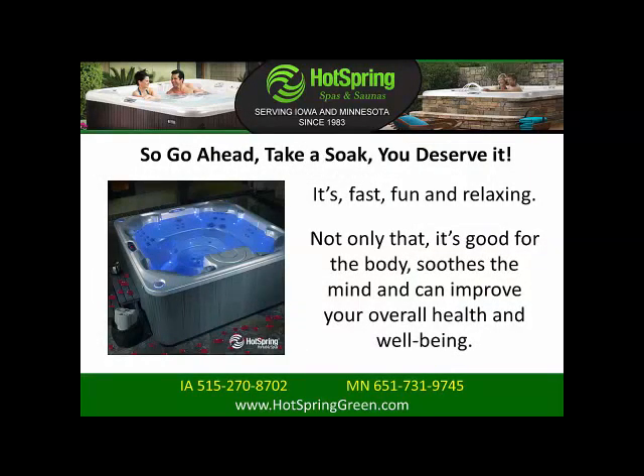So go ahead, take a soak. You deserve it. It's fast, fun, and relaxing. And not only that, it's good for the body and soothes the mind.